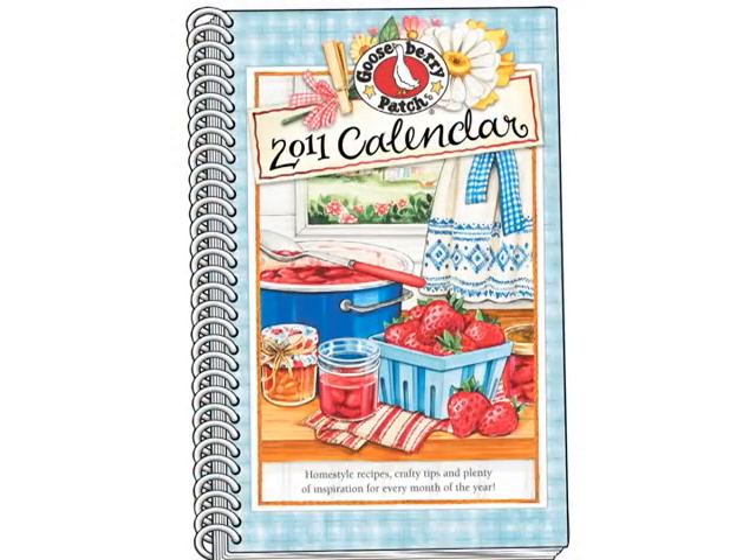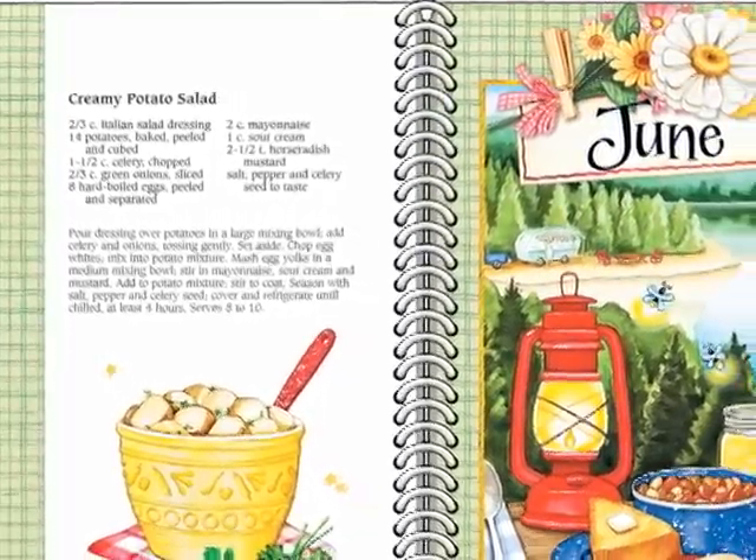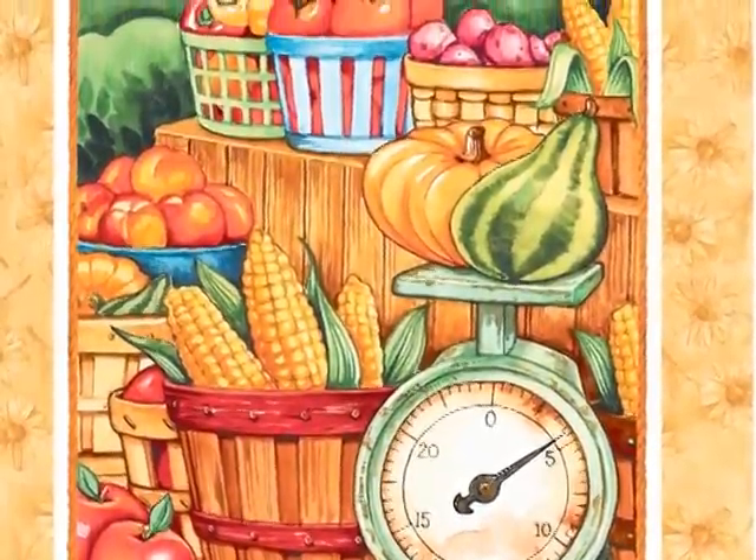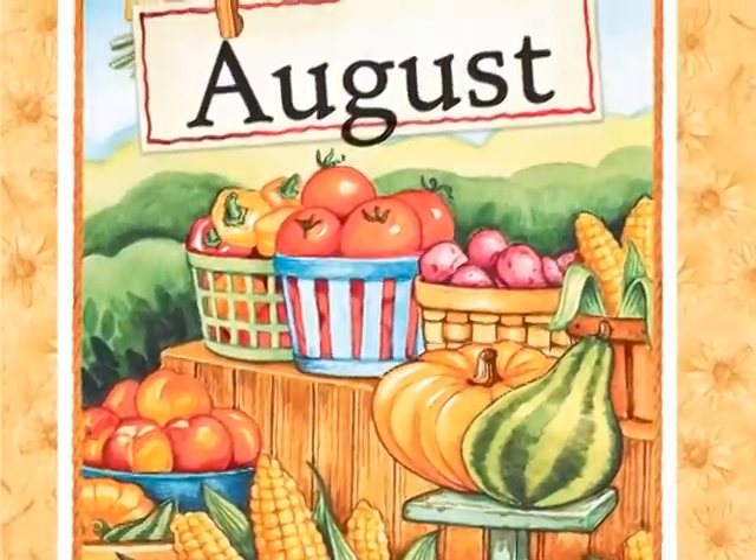Our appointment calendar features a sprinkling of tasty recipes, lots of tips and heartwarming quotes. Our original watercolor artwork will brighten every day of the upcoming year.